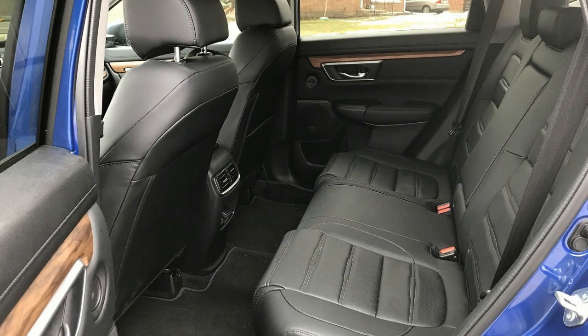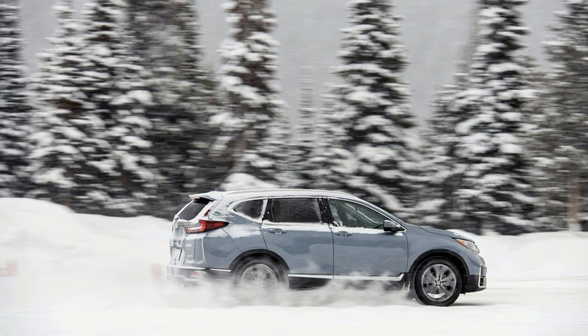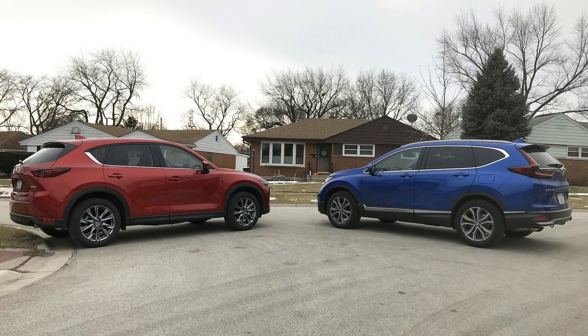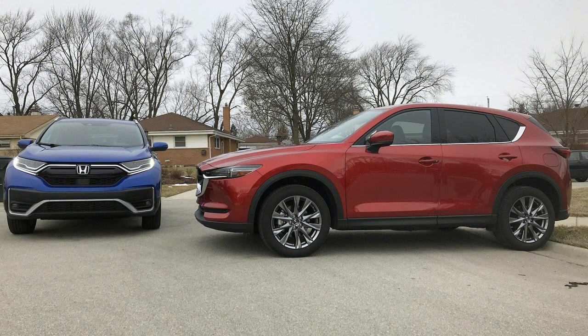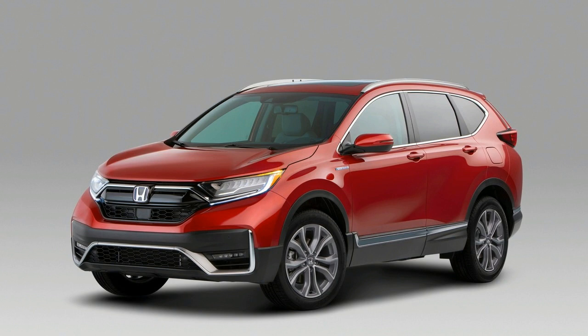Front-wheel drive comes standard; all-wheel drive adds $1,500. The 2020 CRV LX costs $26,145 including destination, while the 2020 CRV Touring closes in on $36,000. The LX includes 17-inch wheels, cloth upholstery, power features, a 5.0-inch infotainment display, one USB port, and Bluetooth. The Touring trim adds upgraded headlights, a leather-wrapped steering wheel, leather upholstery, wireless charging, premium audio, and 19-inch wheels. At nearly $36,000, it's pricier than we'd like for a crossover — the EX-L with leather is a better bargain.